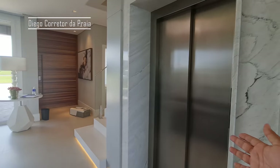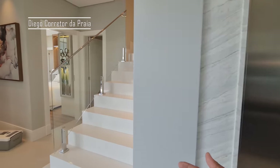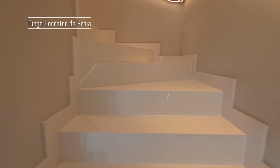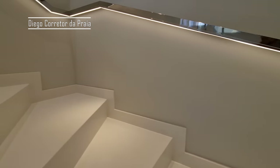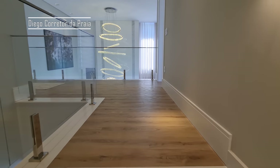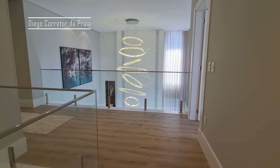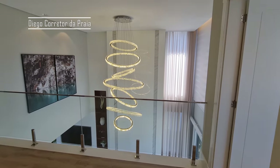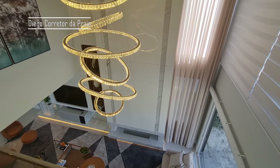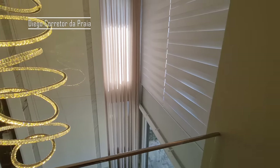Lembrando, nós temos o nosso elevador. Mas vamos fazer um exercício, né? Vamos subir de escada, então. Olha só que escada mais linda. Olha só esse lustre, meu cara. É lindo, não é?